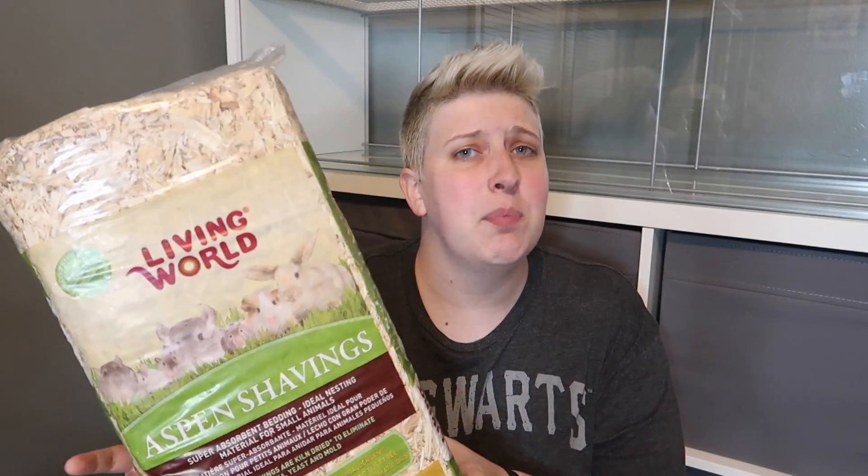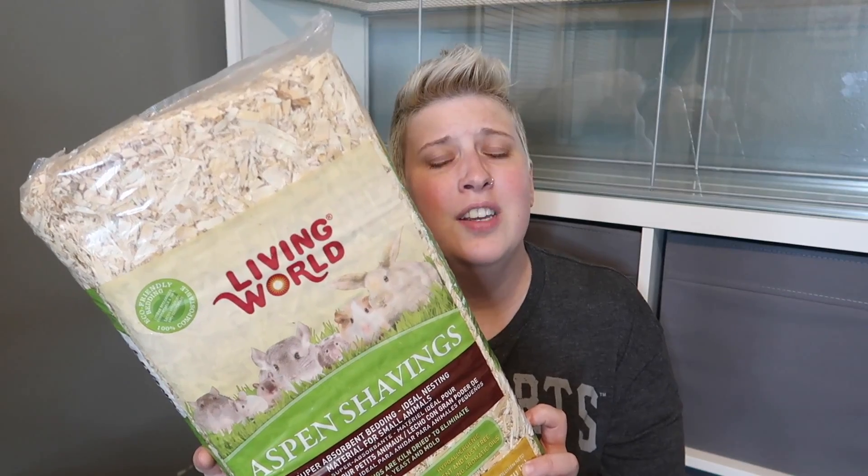Next I have another type of bedding. I really want to incorporate a lot of different beddings into this so Gerg has a nice variety to choose from. I just picked up a bag of aspen shavings — I got these on Amazon, it is the Living World brand. This is a pretty small bag of aspen just because I don't want to use it in a large portion of the cage.